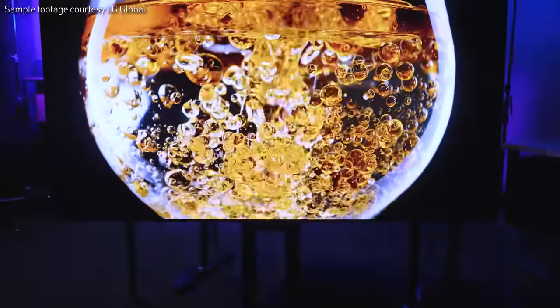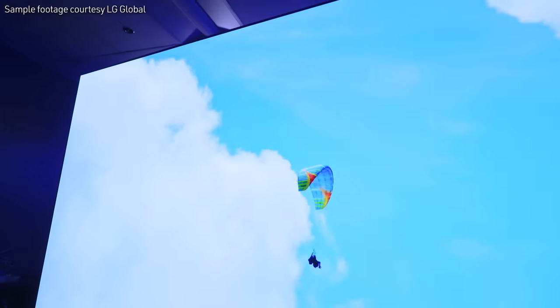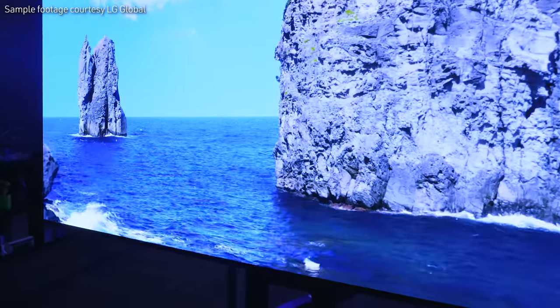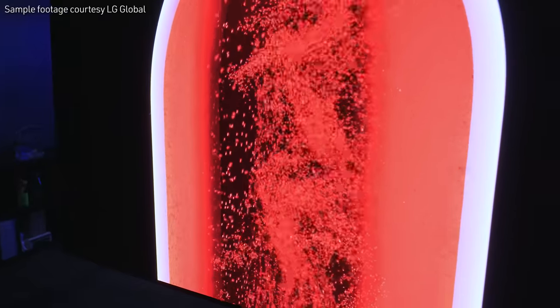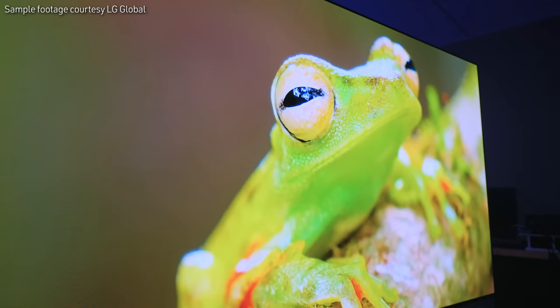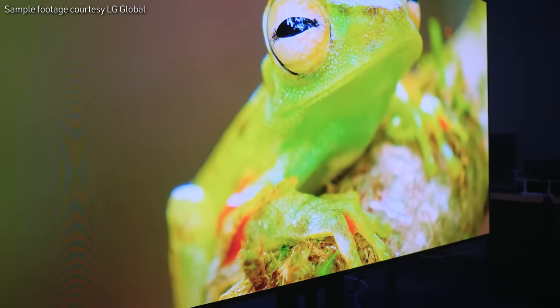LG has been an absolute beast when it comes to developing their OLED TVs. You still get highlights in the clouds because individual pixels can light the details there, and you still get all the details in the shadows. That's not just because of individual pixel brightness and colors, but also because the TV is HDR10 Pro. So you're going to get a near infinite contrast ratio and an amazing viewing experience regardless of what you're watching on the screen.